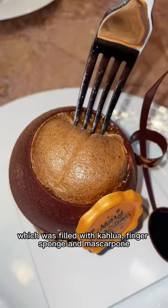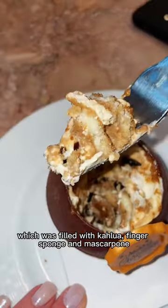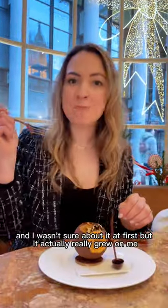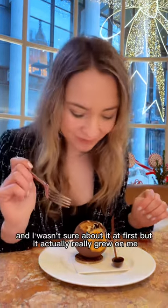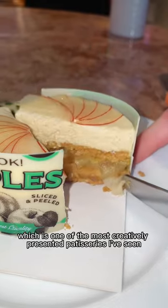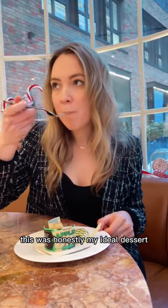We tried the Kopi Tarek, which was filled with Kahlua, finger sponge and mascarpone. It's basically a really intense version of tiramisu — I wasn't sure about it at first but it actually really grew on me. Next we tried the Appleton, which is one of the most creatively presented patisseries I've seen. This was honestly my ideal dessert.